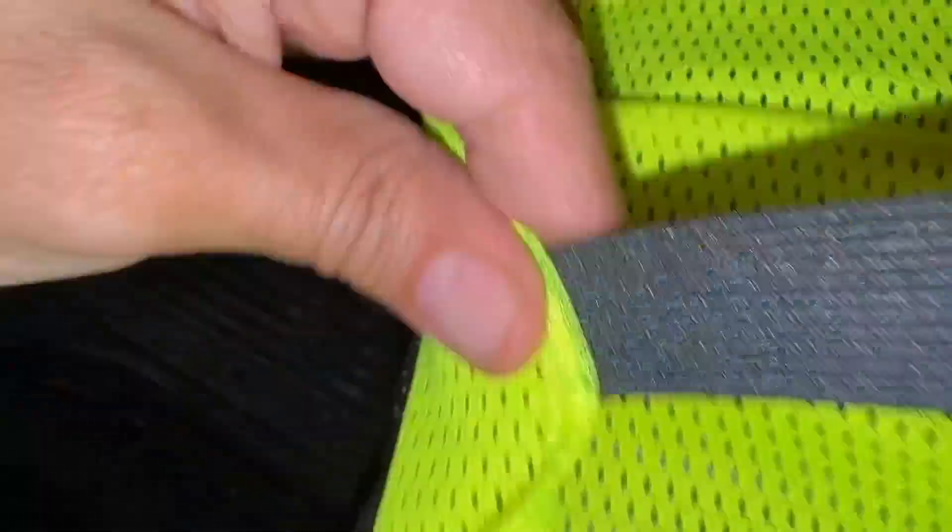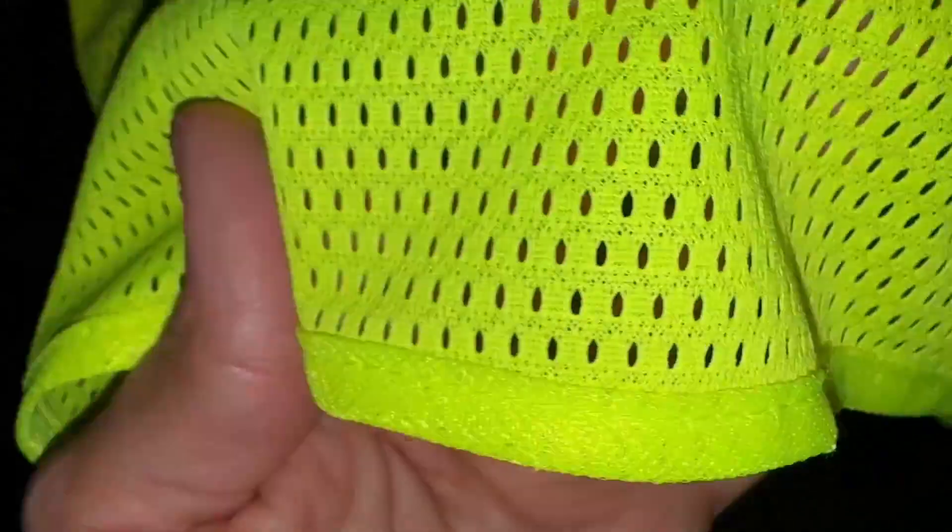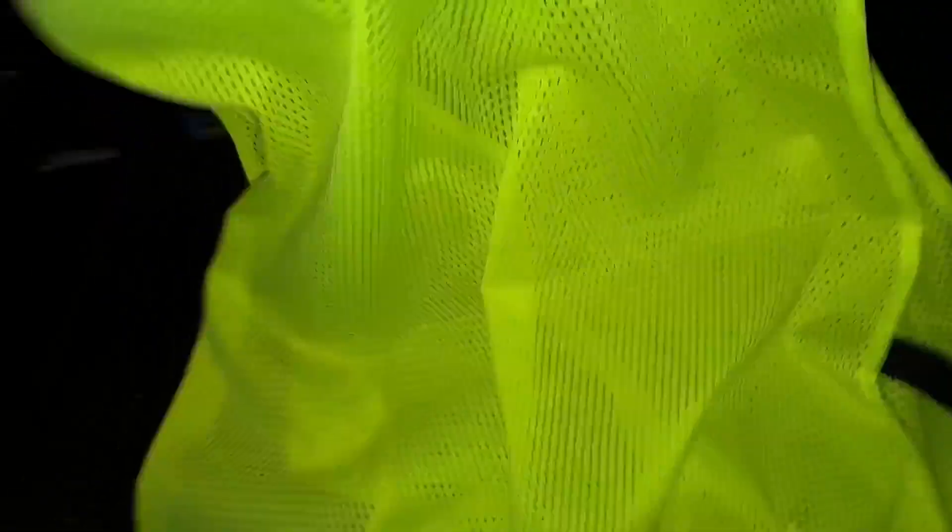The material itself also seems to be very high quality and breathable mesh. To provide more comfort, you have these elastic stretchy bands on either side of the vest, which can provide comfort especially if you're wearing a jacket underneath. All of the seams look very nice and clean, which shows high quality control of this product.